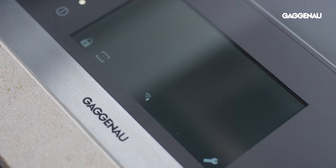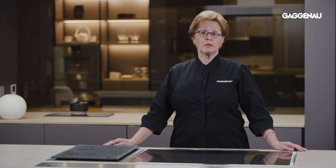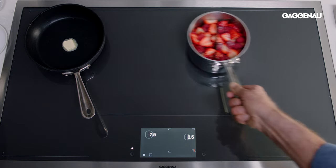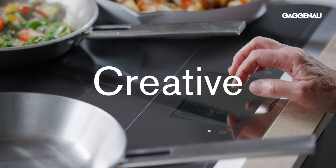Gaggenau pioneered the revolutionary full-surface induction technology in 2011, doing away with little white box shapes and separate cooking zones. As the name suggests, this is 30 or 36 inches of unrestricted creative space.